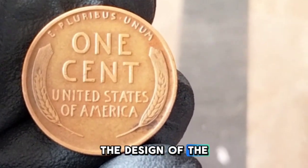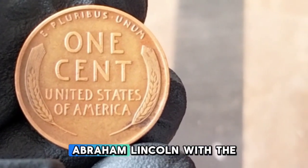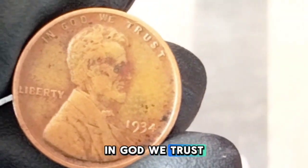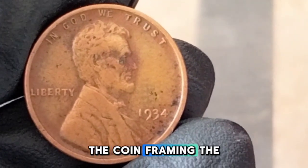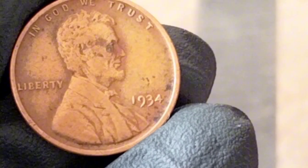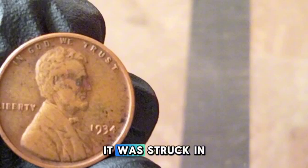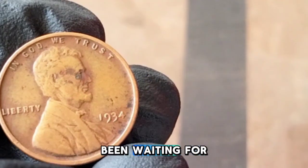The obverse features the portrait of President Abraham Lincoln with the inscription "Liberty" to his left and the year 1934 to his right. Above Lincoln's head you'll find "In God We Trust." The reverse showcases two wheat stalks framing the words "One Cent" and "United States of America," with the Latin motto "E Pluribus Unum" above. Look closely for the mint mark on the obverse right below the date — a D indicates Denver; no mint mark means Philadelphia.